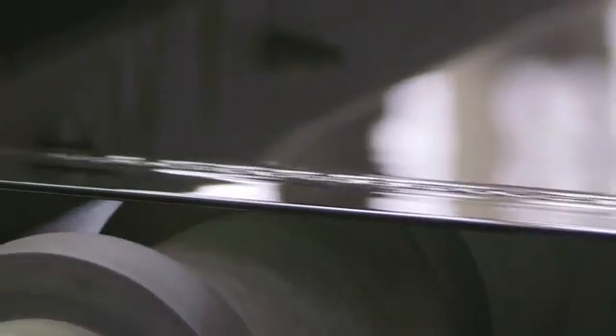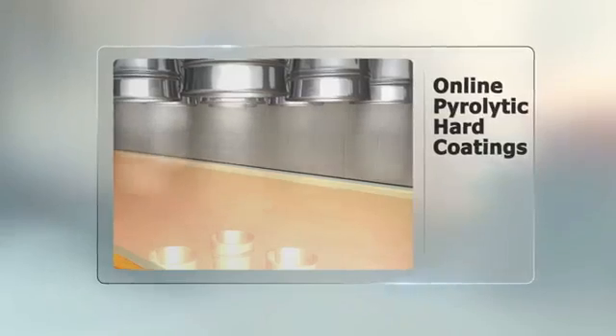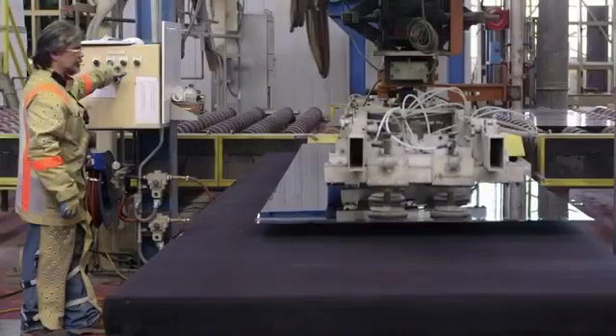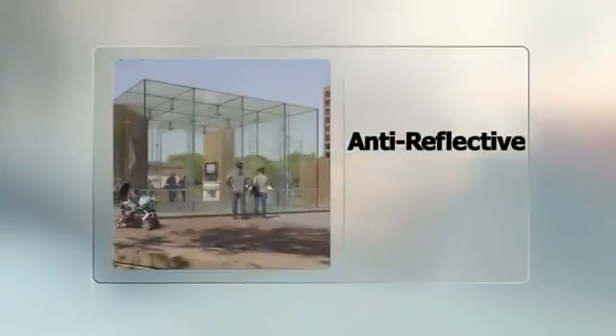When it emerges from the tin bath, the glass is sufficiently hard so as not to be marked by the conveyor rollers. The float glass manufacturing process can produce clear, tinted, and coated glass products. Online pyrolytic hard coatings are produced by depositing microscopically thin layers of metallic oxides using the chemical vapor deposition process. This produces extremely durable products that can be easily handled, cut, tempered, bent, and fabricated. Pyrolytic coated glass includes low-E coatings for solar and thermal control, self-cleaning, anti-reflective, and many other special applications.